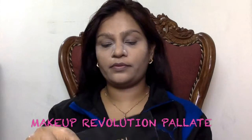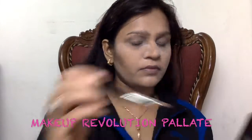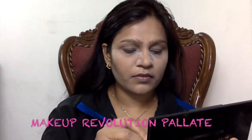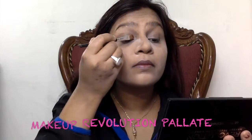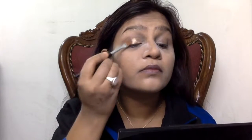Now here you can see me going with my Makeup Revolution palette. I don't remember the last time I picked this palette up, it's been ages, but it has some amazing shades. I'm taking that coppery shade and applying it all over my eyelid. In this look I'll be using just eyeshadow and no liner, since I'm going to apply a very bold lipstick.